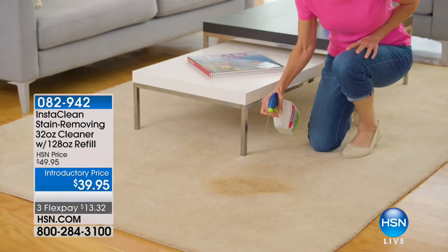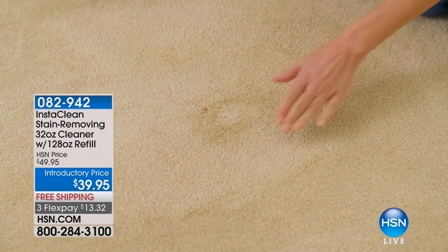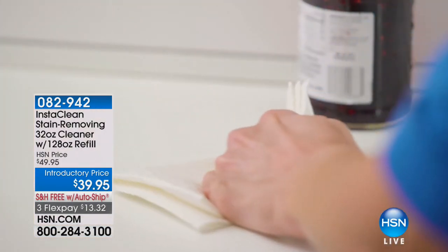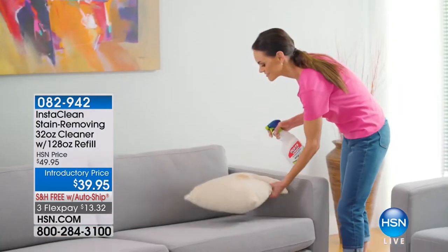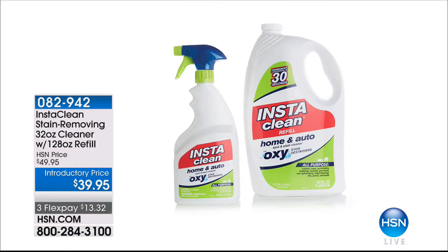Coming up in just a bit, we have the Insta Clean stain remover. This is a massive configuration — you're getting 32 ounces, plus 128 ounces of the refill. It uses the power of oxygen bubbles to get stains out of anything: red wine, pet stains, baby stains. It's ten dollars off today, on free shipping and handling, with three flexible payments.